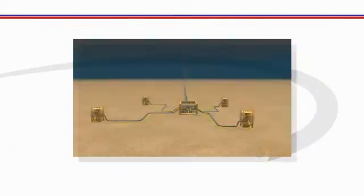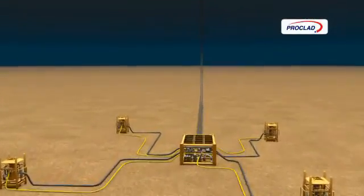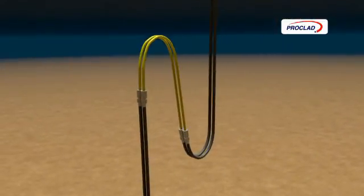If we look again at our subsea development, Proclad weld overlay pipe has been proven suitable and independently tested for use in fatigue sensitive dynamic riser applications.